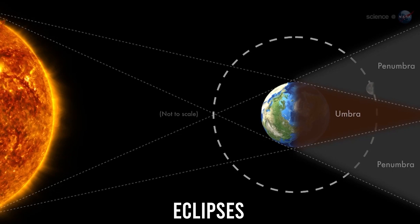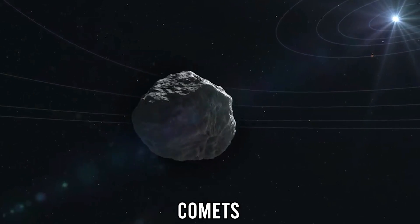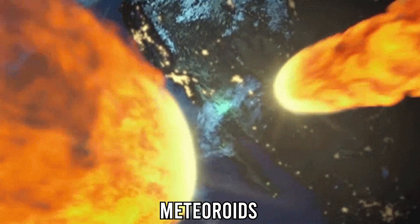And then learn about eclipses, asteroids, comets, and meteors, and a lot more.